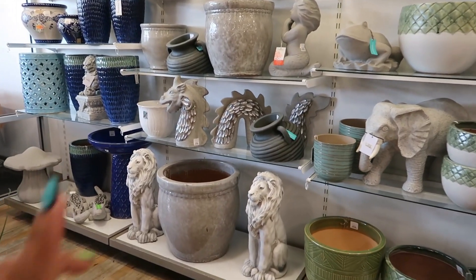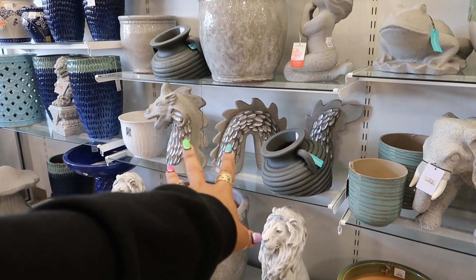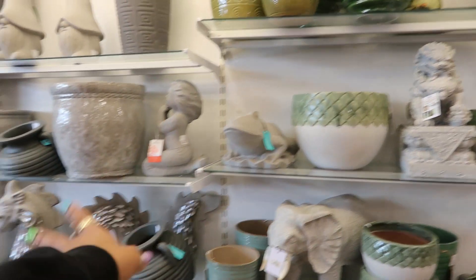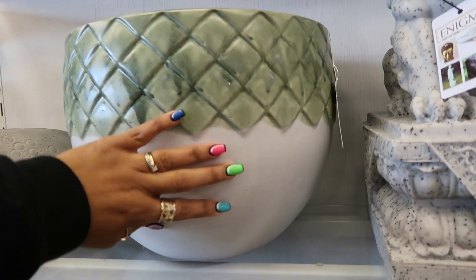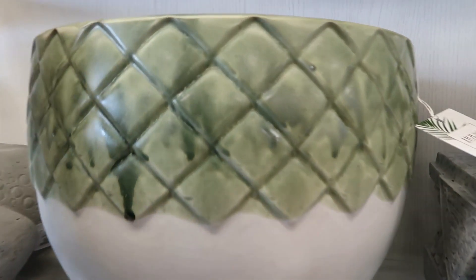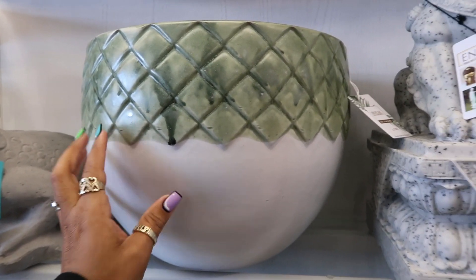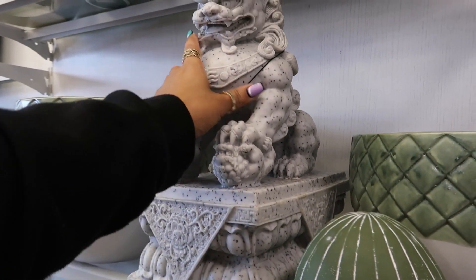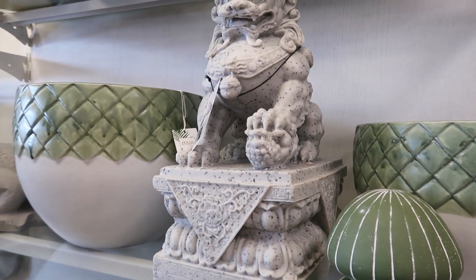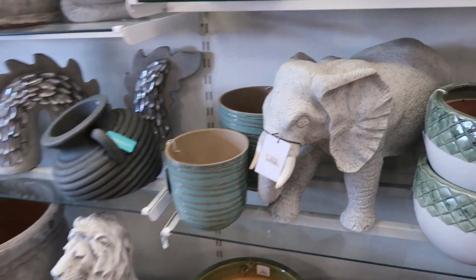Oh, that thing is back! Okay, my eyes went over there to show y'all the dragon that was here last summer. But my eyes went to this pot — I like that. That's $30. Oh my goodness, I did not come here to buy pots today, and this thing is big and heavy. Okay, the elephant is $99.